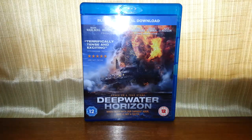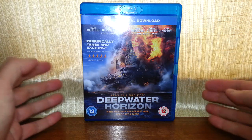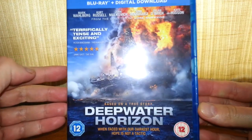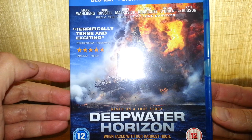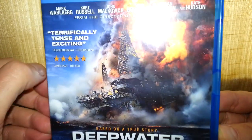Hello once again and today we're going to be taking a look at Deepwater Horizon on Blu-ray, found from a charity shop. Never seen this — terrifically tense and exciting, so it's about an oil rig. It's a 2016 film starring Mark Wahlberg, Kurt Russell, and loads of others.